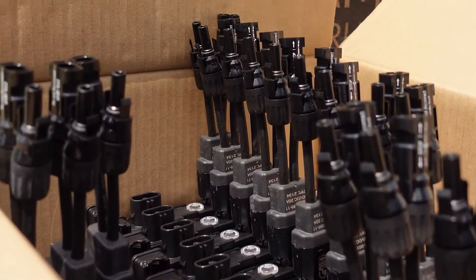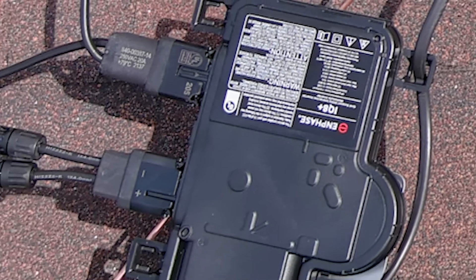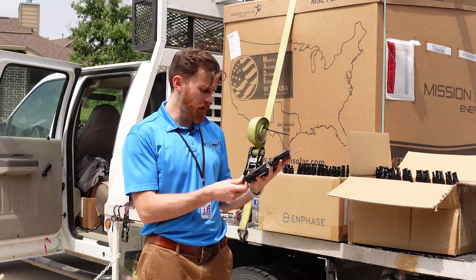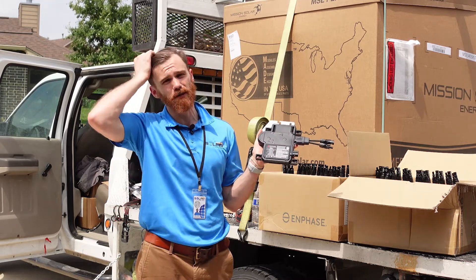These ones are pretty special — they've got the IQ8 pluses. What this means is with this generation, you'll be able to generate electricity even if the grid goes down, just so long as the sun's up. That's revolutionary in the world of solar technology, especially for residential homes.